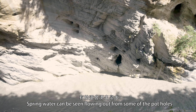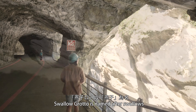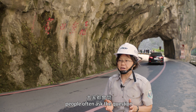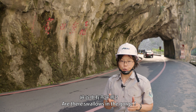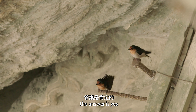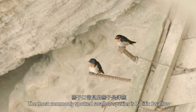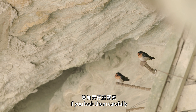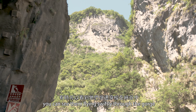Spring water can be seen flowing out from some of the potholes. Swallow Grotto is named after the swallow. People often ask: are there swallows in the gorge? The answer is yes. The most commonly spotted swallow species is the Pacific Swallow. If you look carefully, you can see them flying swiftly through the gorge.